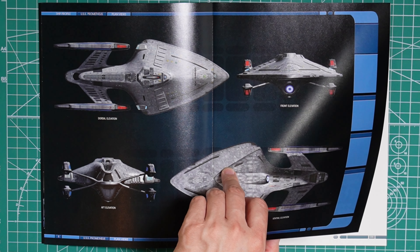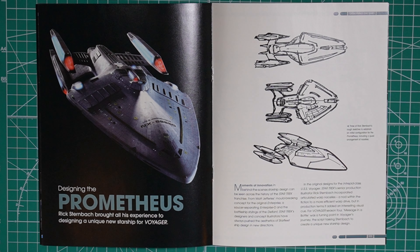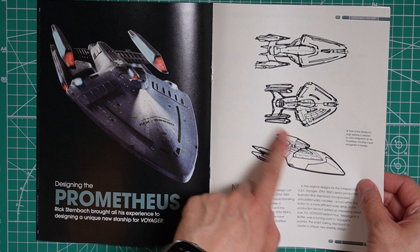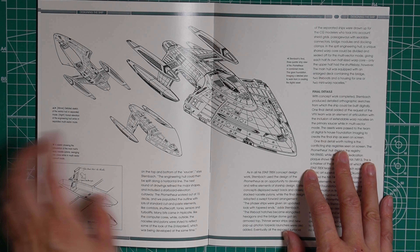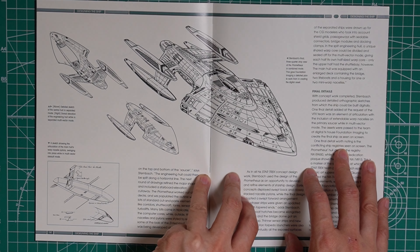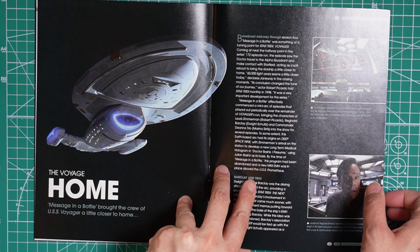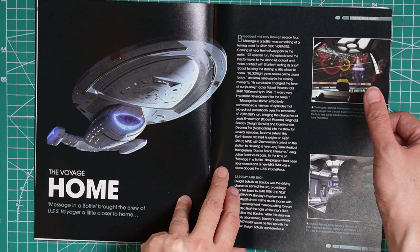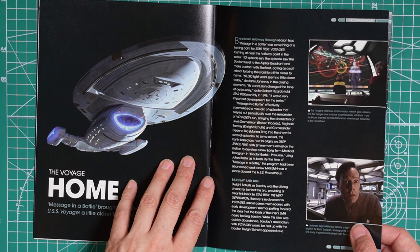When I first saw the episode from Voyager, I liked the multi-vector assault mode — I thought it looked kind of cool, going automatically targeting and showing the Romulan Warbird. Here you can see some of the concept art for the Prometheus, as well as the separated sections when it goes into multi-vector assault mode. I believe this episode also used the Hirogen Communications Array, so it introduced the Hirogen species as well.